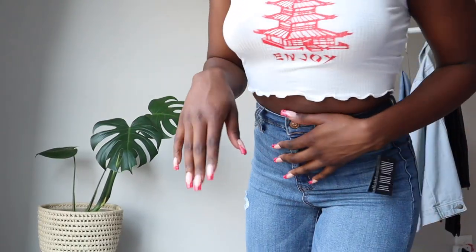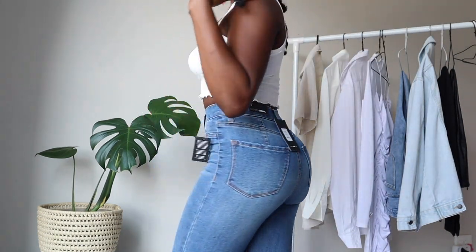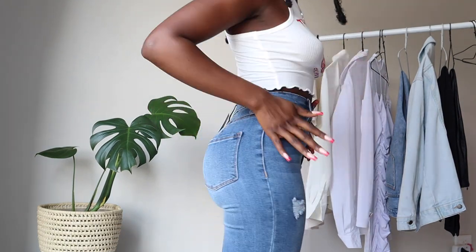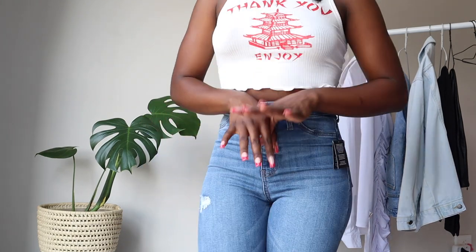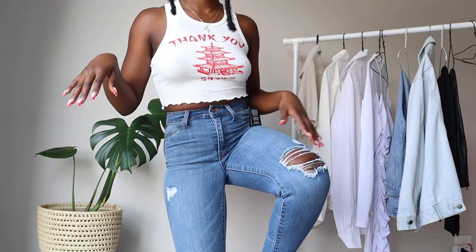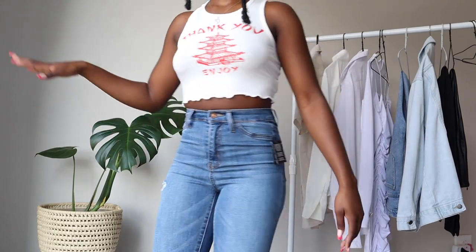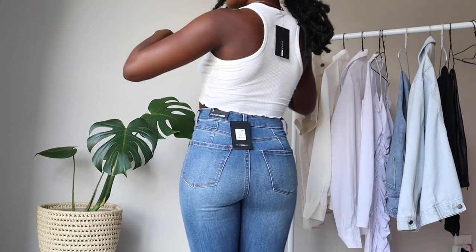You seriously can't buy from Fashion Nova and not buy jeans. These are the jeans that I got. They're like in a size 1 — US 1. And I feel like they fit me so good. It's a perfect stretch and stuff. I feel like this is a perfect fit honestly. Fashion Nova jeans I would highly recommend.